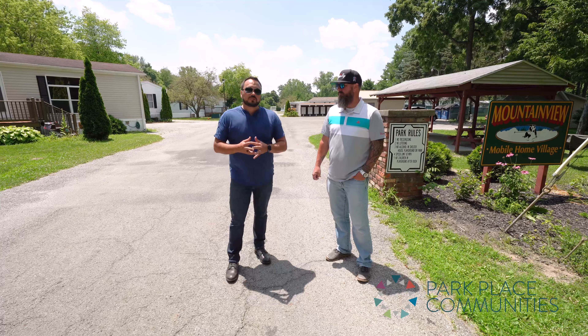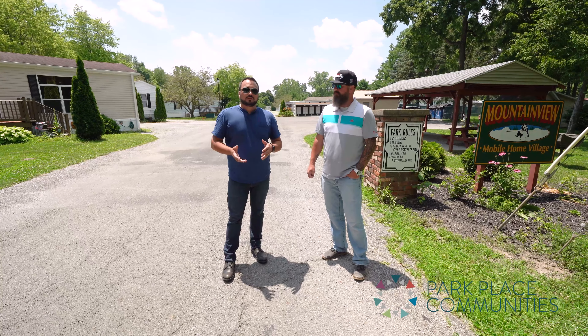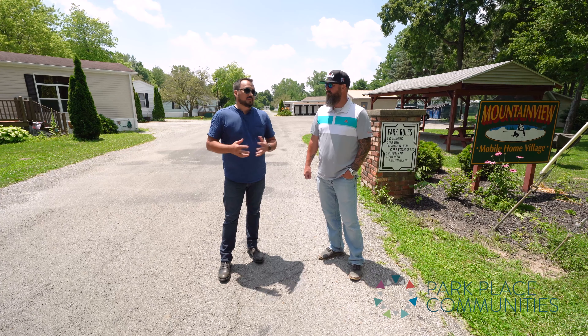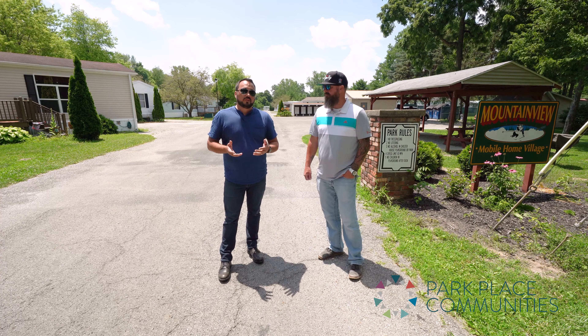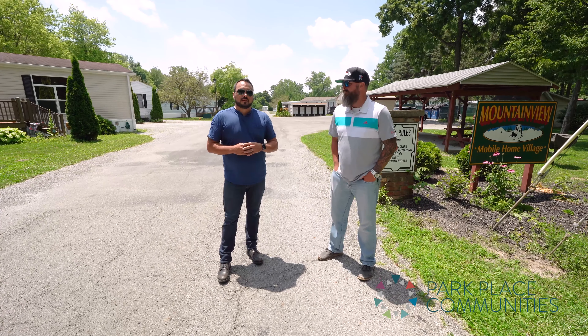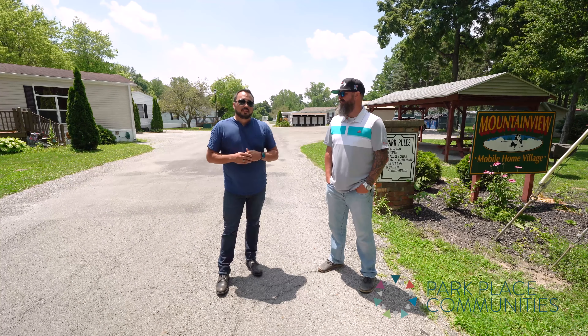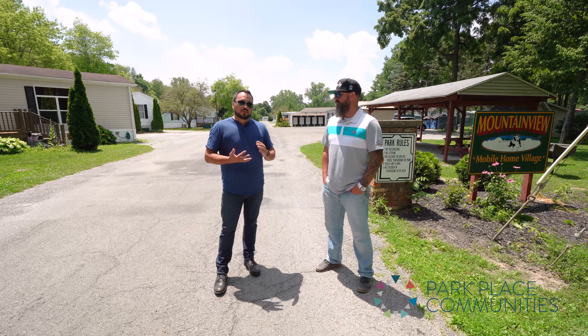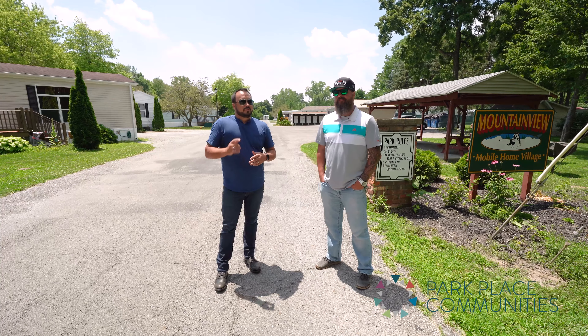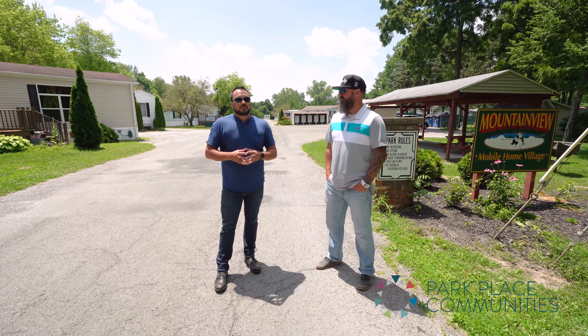It is generally difficult to get affordable deals at a price that makes sense for investors when parks are more stabilized. But occasionally we find a park like this — it's a home run. It's stable, there are no vacant lots, the homes are in great condition, and even the park entrance is just beautiful.